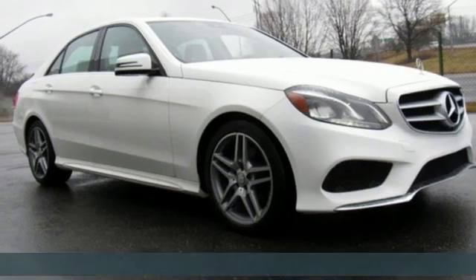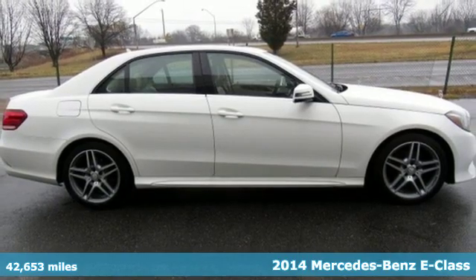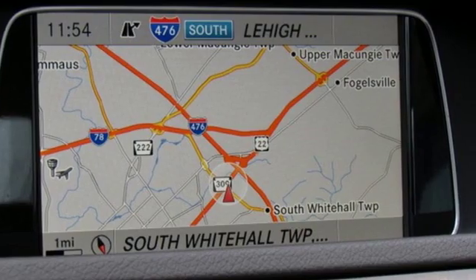It's a 2014 Mercedes-Benz E-Class. High style, high performance Mercedes-Benz. It's equipped for all your driving needs and wants.